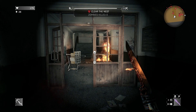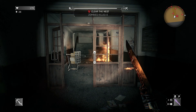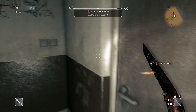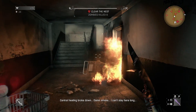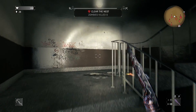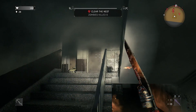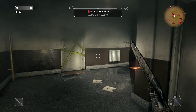Oh look — not all the quarantine zones are the same, that's good to know. So you just have to kill zombies and clear it, I guess. Central heating broke down — smoke, can't stay here long. Oh really? We're going to be choking out here.